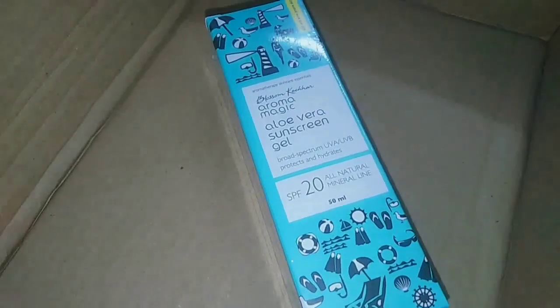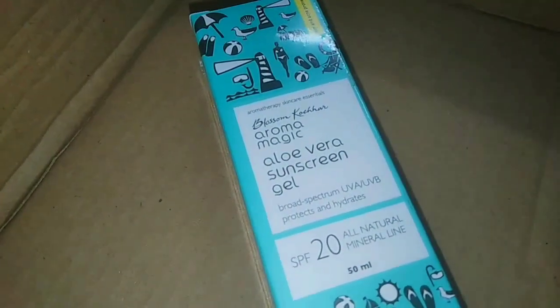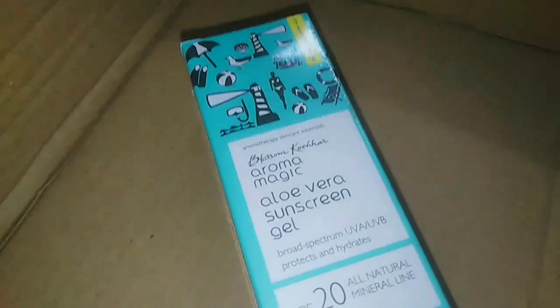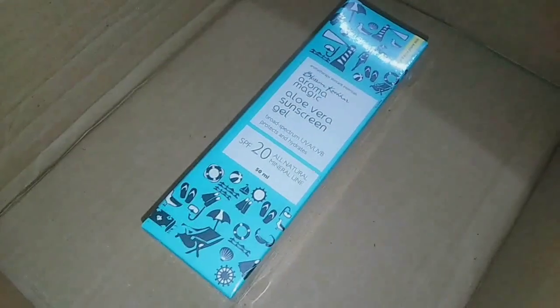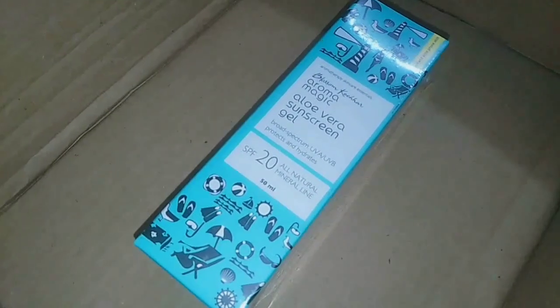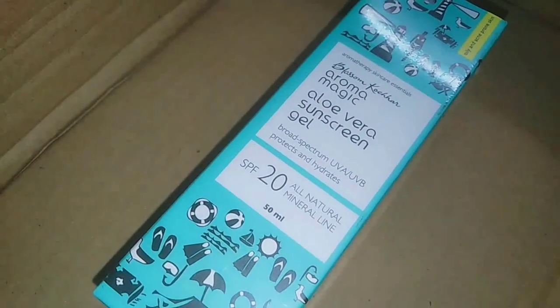It has a 15% off offer. I have to tell you about the packaging — it is very cute. I use this sunscreen daily. This is aloe vera sunscreen gel. I have dry skin, but I have used gel products. I have also used basic creamy products.